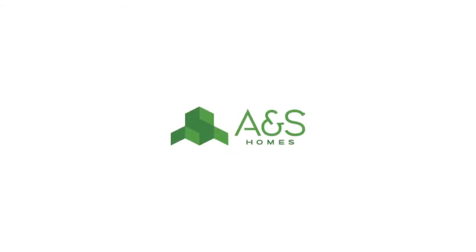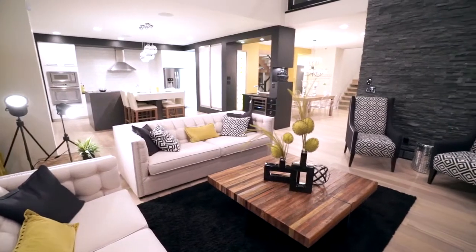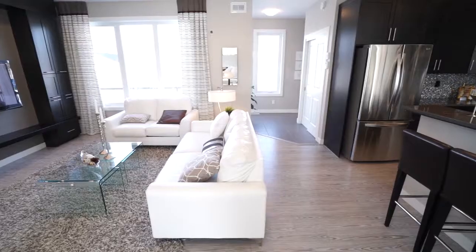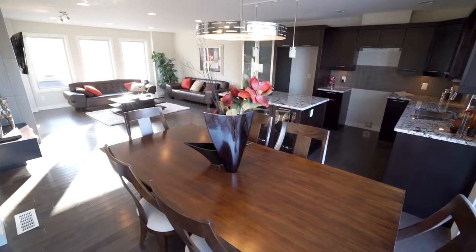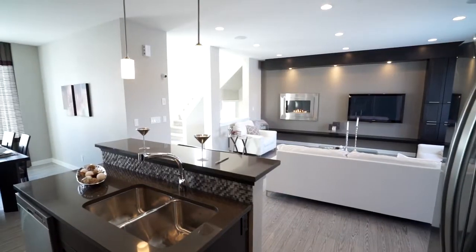For more than 35 years, ANS Homes has built a reputation as the cornerstone of new home construction in Manitoba. As we continue to grow and evolve, we invite you to explore our collection of award-winning homes to find the one that works for you.